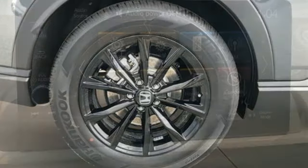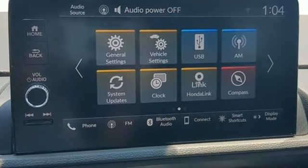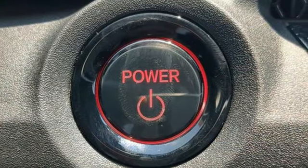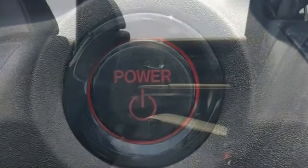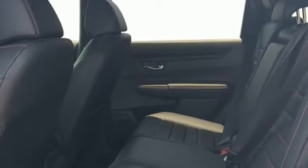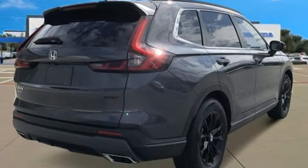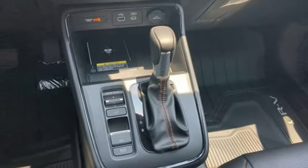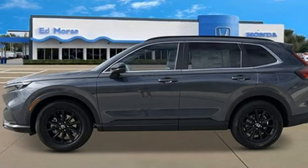Continuously variable automatic transmission, front heated leather bucket seats, streaming audio, steering assist cruise control, dual zone climate control, inductive device charging, external memory control, express open and close sliding and tilting sunroof, doors and push button start proximity key, and I-4 engine.